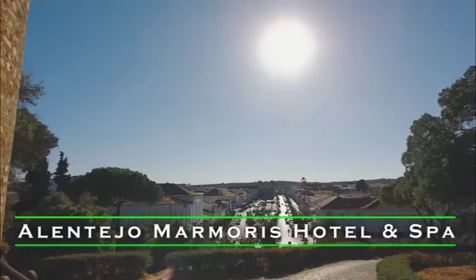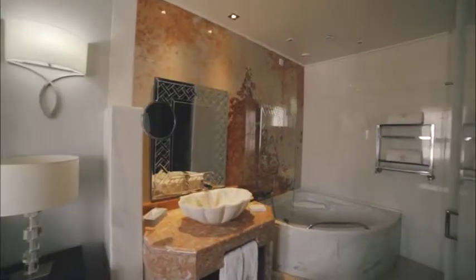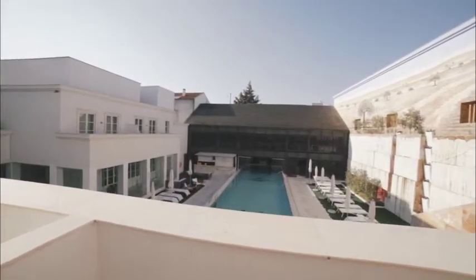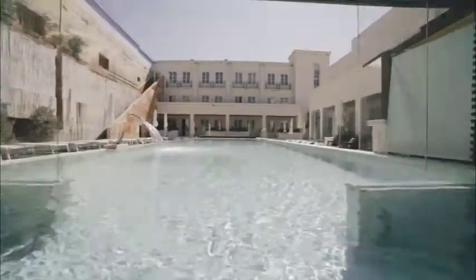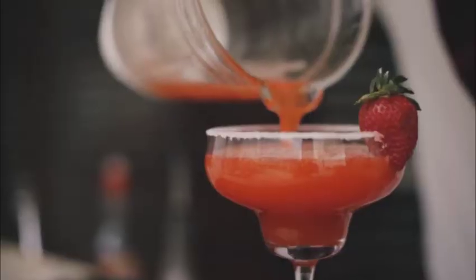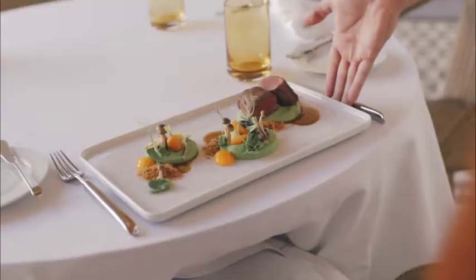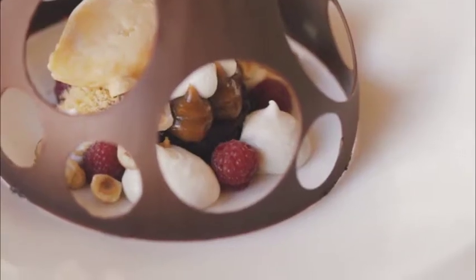Number 4: Alentejo Marmoris Hotel & Spa. At the heart of Alentejo, 180 km east from Lisbon, located in the historical town of Vila Viçosa, the Alentejo Marmoris Hotel & Spa presents itself as the most luxurious new hotel in Portugal. This hotel is unique and distinctive — a real museum dedicated to marble.